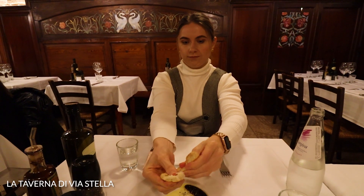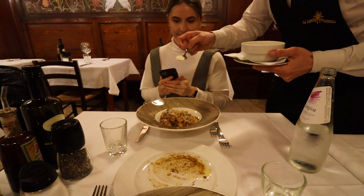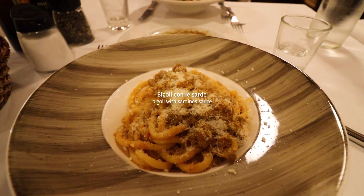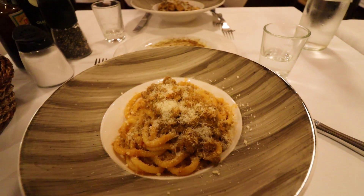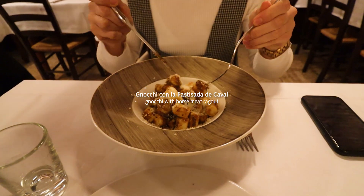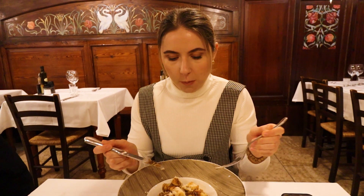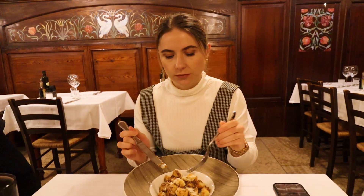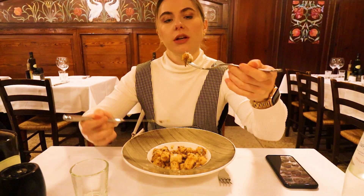So we are at Trattoria Villastella. Once again, starting off with bread. I've got bigoli con le sarde — basically pasta with sardines and sardine sauce. And Valeria has gnocchi with horse meat ragù. You would not say it's horse meat; it tastes like beef, just leaner.